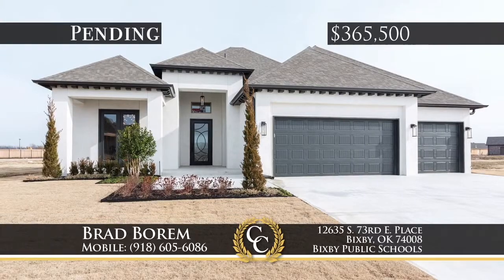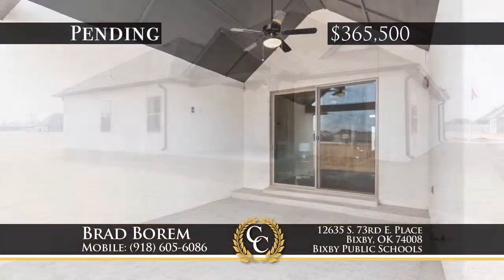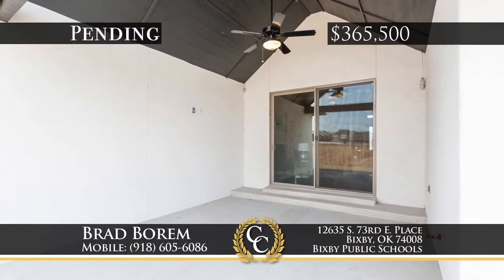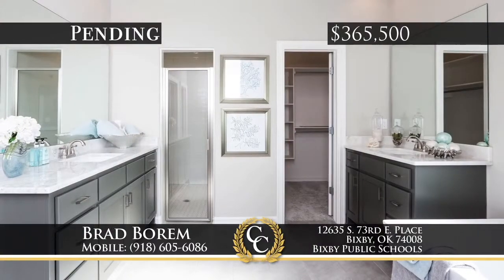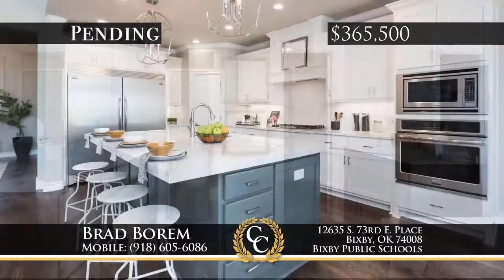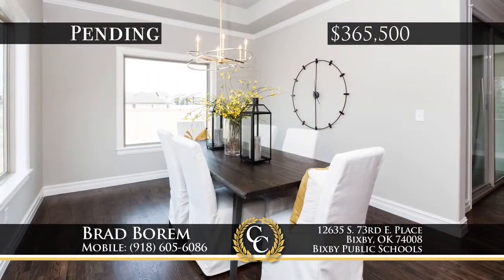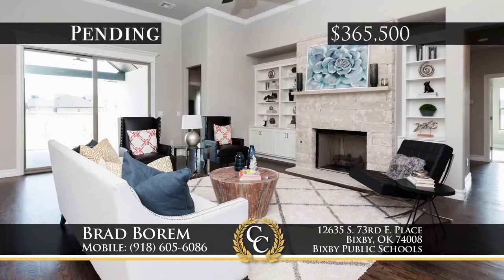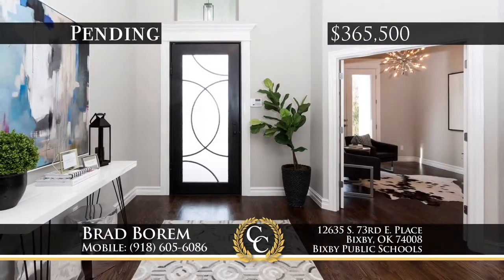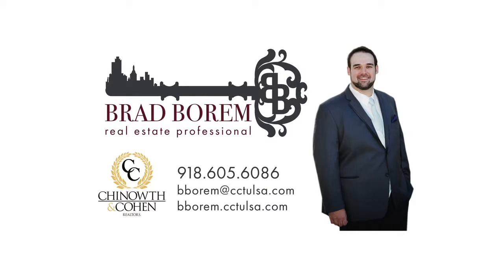See this fabulous new construction home in the prestigious Quail Creek subdivision of Bixby. The Capital model by Brumble with three bedrooms and two-and-a-half baths has an amazing layout with a large kitchen and dining area, plus a theater game room all on one level. Energy-saving amenities include spray foam insulation, high efficiency windows, water heater, and Trane heat and air. Call Brad Borum at 918-605-6086.